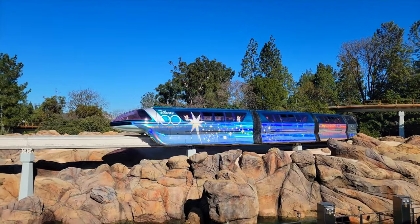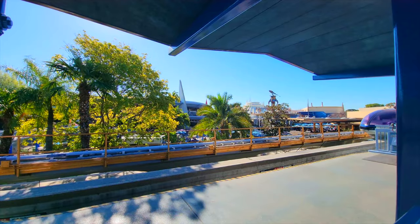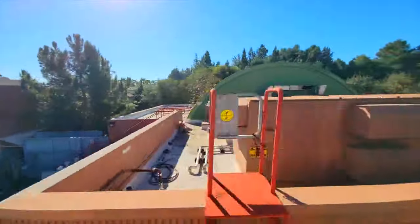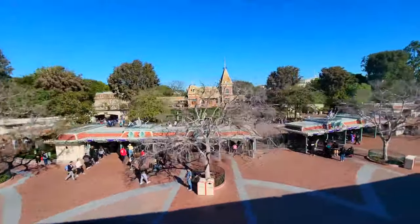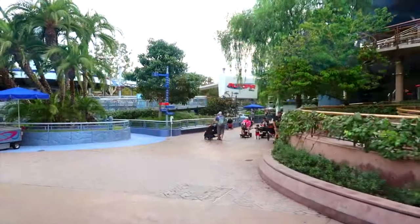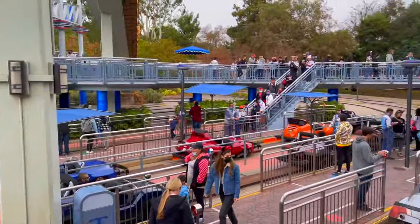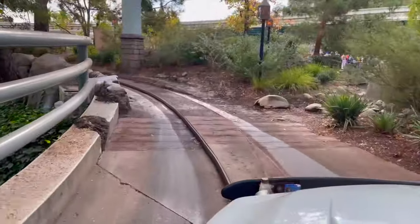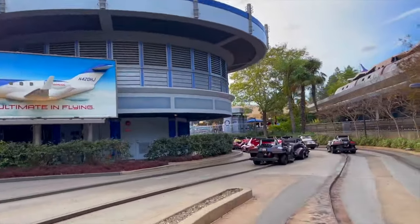Next door is the Disneyland Monorail. Originally opening as a simple attraction showcasing the transport of tomorrow, it has gone on to add a station at Downtown Disney, making it a great way to transfer between the two areas of the resort. With the line taking you through Disney's California Adventure, Downtown Disney and different areas within Disneyland, this is more than just a transportation device. Next is Autopia, where you can drive your very own miniature gas powered car around an amazing miniature roadway. You will be able to see parts of Fantasyland and Tomorrowland along this fun course, making it perfect for younger guests that want to experience driving a real car for the first time.